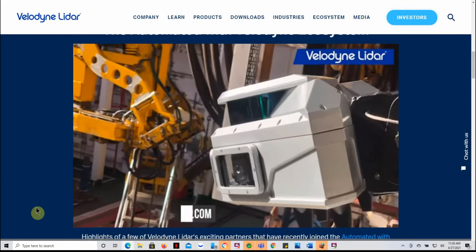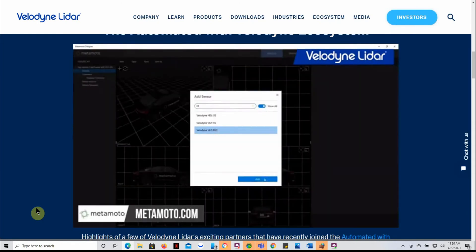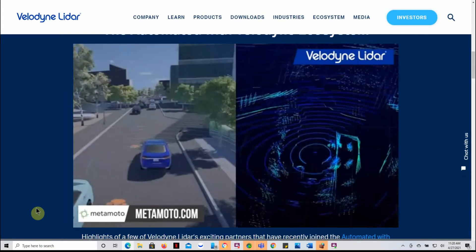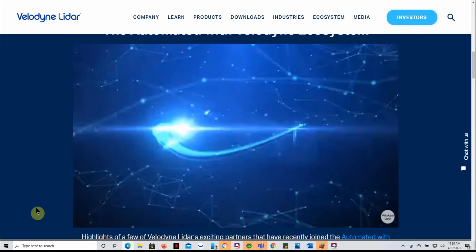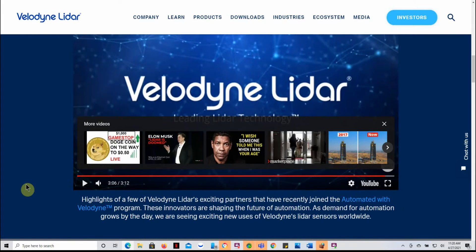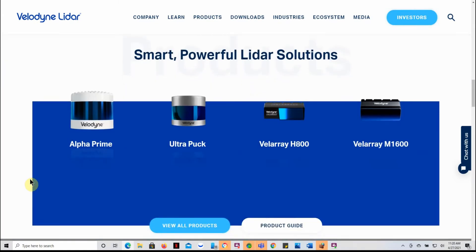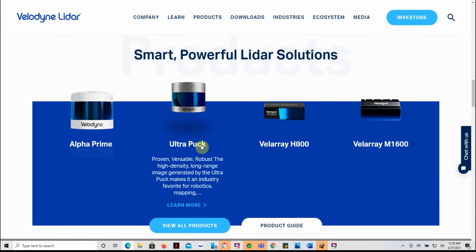It's going over a couple of different websites here. I haven't checked into those yet — I just found this video on their website — but it looks like you can go pretty in-depth watching quite a few different things about Velodyne. Here are some of their LiDAR solutions: the Alpha Prime delivers an unrivaled combination of field of view, range, and image clarity. The Ultra Puck offers high-density, long-range imaging, making it the industry favorite for robotics and mapping.